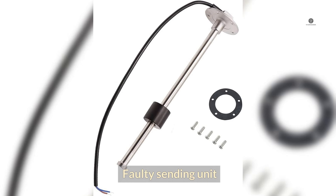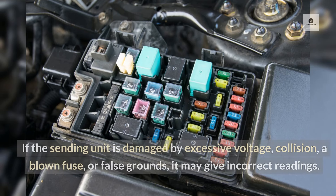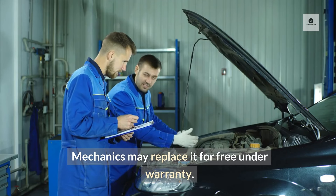Faulty Sending Unit: Your car's transmitting unit controls the oil gauge on the dashboard. If the sending unit is damaged by excessive voltage, collision, a blown fuse, or false grounds, it may give incorrect readings. It's important to have the gauge fixed by a professional mechanic, as malfunctioning transmitting units are hazardous. Mechanics may replace it for free under warranty.